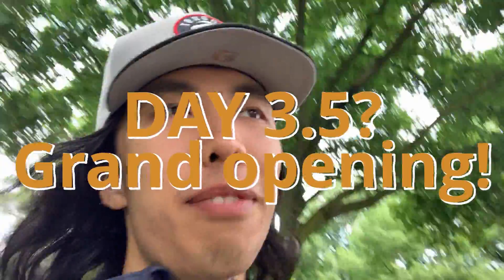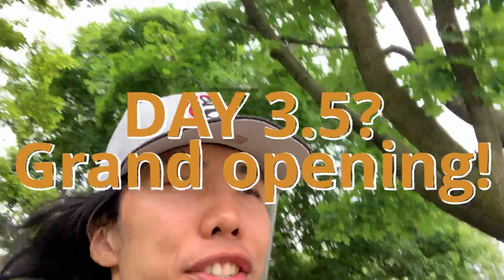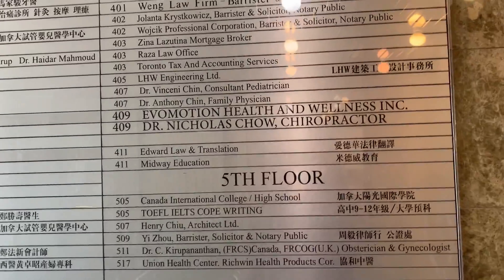Today is Sunday. I'm going to walk into EVO Motion again, but it's not for an appointment — it's actually for the grand opening. Not sure how much footage I'll get, but it seems pretty exciting. It's around two hours long. Looks like they've got the directory updated.